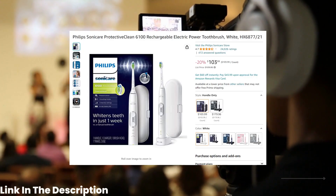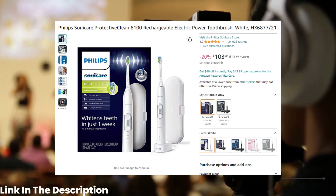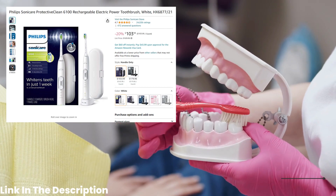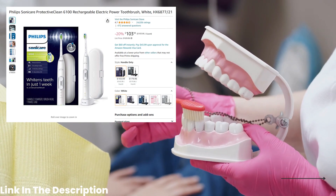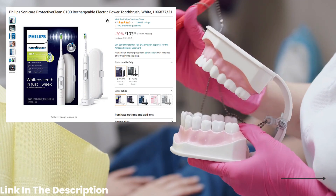Number 6 on our list is the Philips Sonicare Protective Clean Electric Toothbrush. Priced at $103, this rechargeable toothbrush features a pressure sensor to protect your gums and has a long-lasting battery life so you don't have to worry about charging it every day.